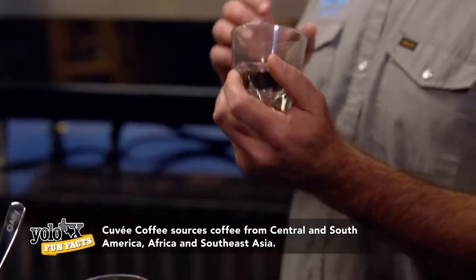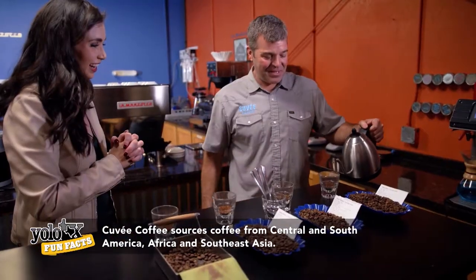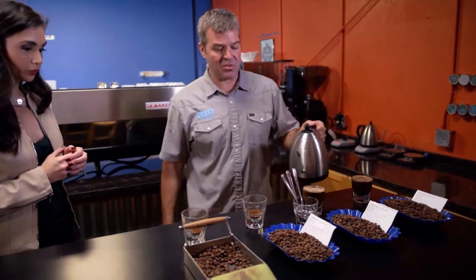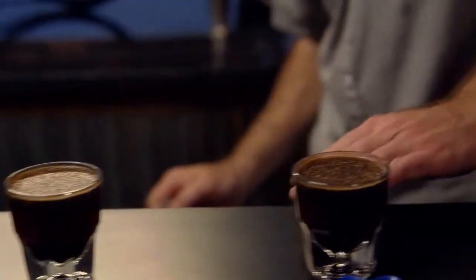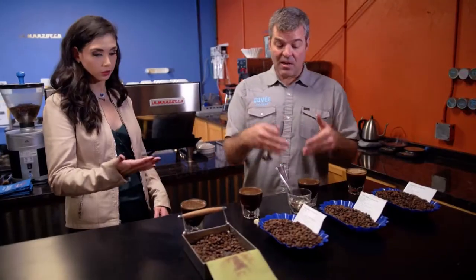Step one: we're going to grab a glass and smell the dry aroma of the coffee. Next, we'll steep the coffee in water — that will be the first step into us actually physically tasting the coffee. You see how the coffee rose to the top? We call it the crust.